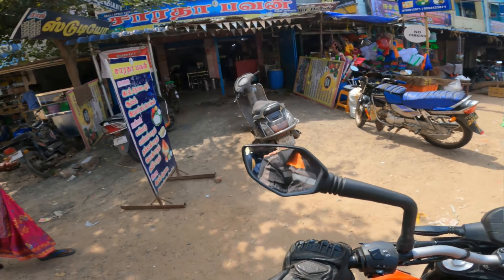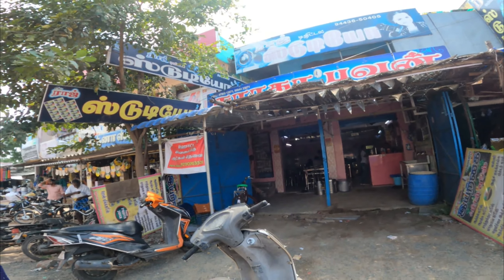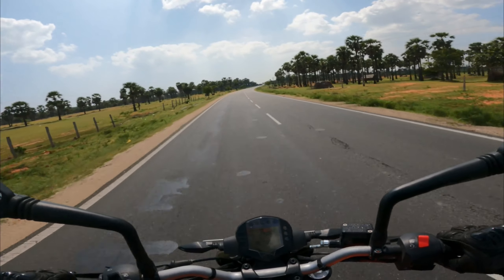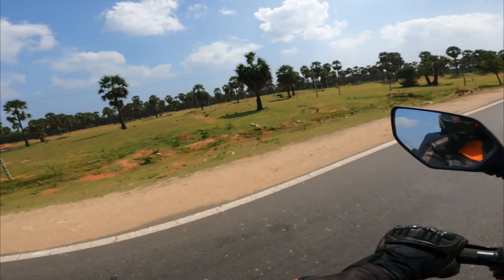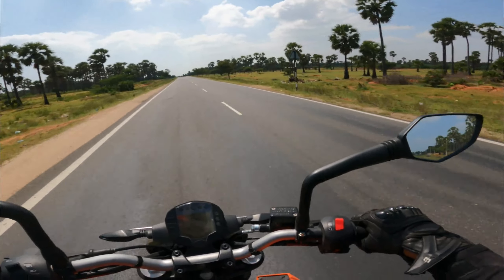Yes, we got the hotel. This is Hotel Sharadha Bhavan. Let's see how the food is. Lunch was very good at Sharadha Bhavan. It was an unlimited meal for just around 75 rupees. It was all good.